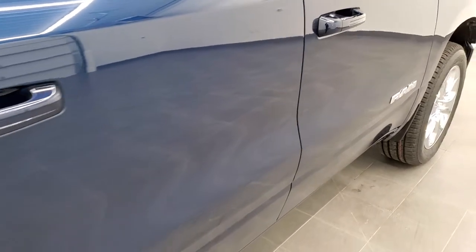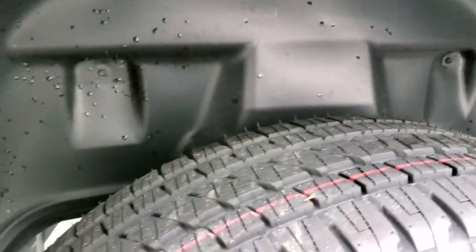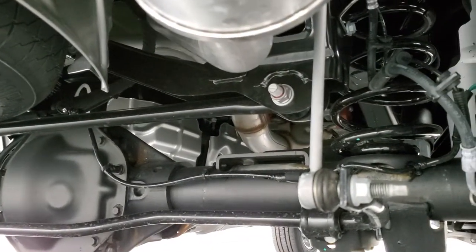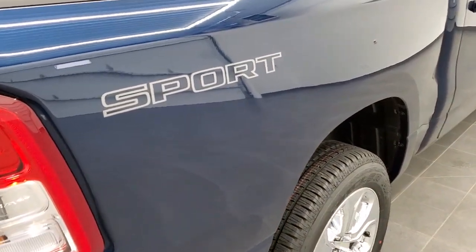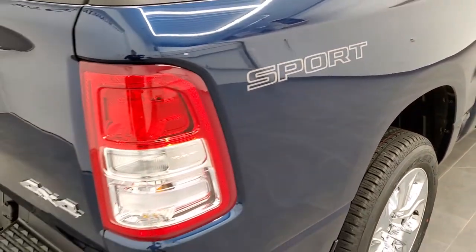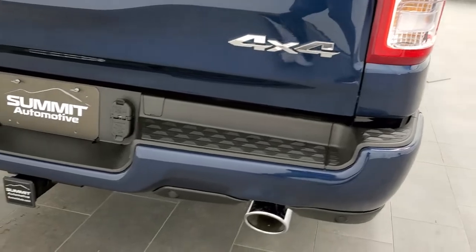Continuing the walk around: those wheelhouse liners are these plastic pieces, which keep your frame and underbody looking good. All the Rams are equipped with rear coil springs, which gives you a much smoother ride when you're not loaded down — a lot of people use these trucks just to hop around town. There's a Sport sticker right there, which is just a decal you can always remove.